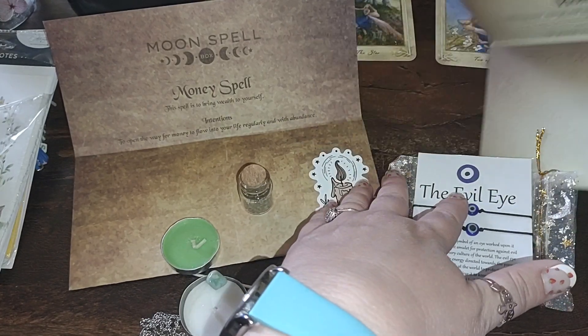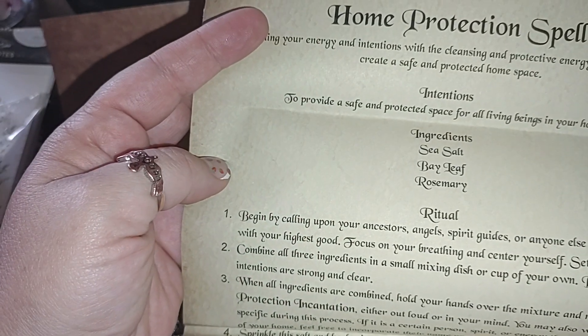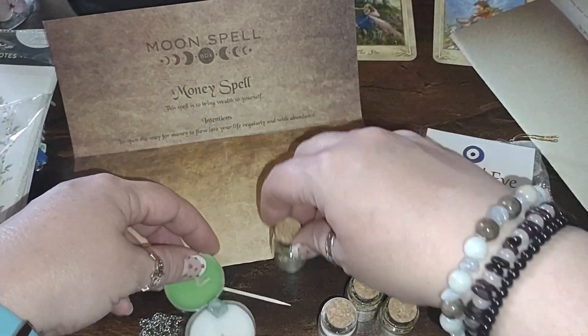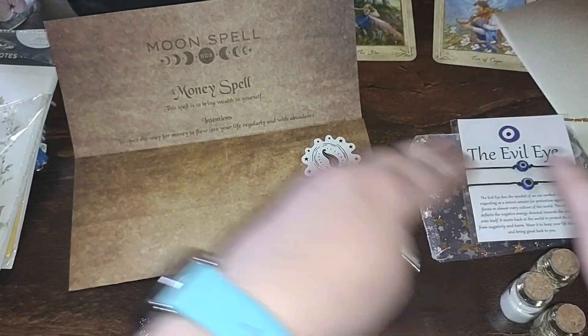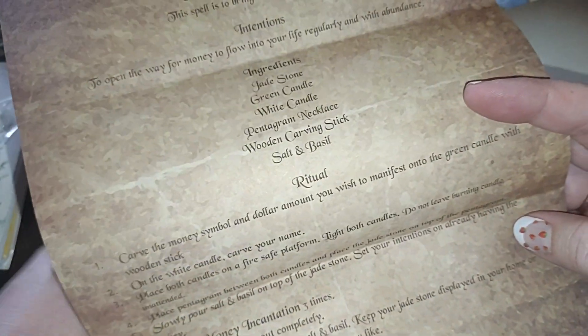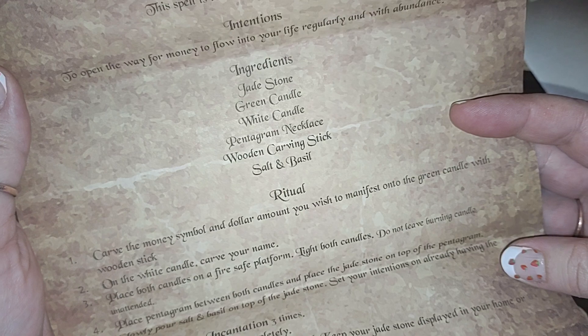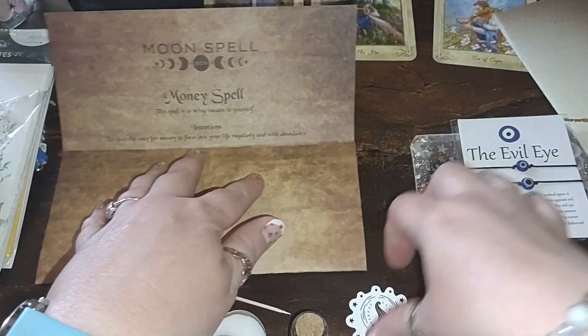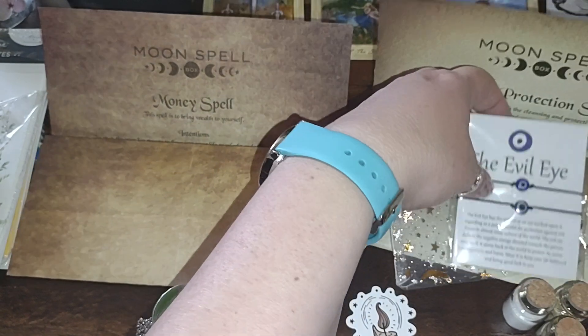Let's look at the contents to make sure we got everything. For the Home Protection kit: sea salt, bay leaf, and rosemary. For the Money Spell kit: it's actually a jade stone — I was wrong — a green candle, white candle, pentagram necklace, wood carving stick, salt, and basil. Basil, basil, basil, as our friend Sam would say.